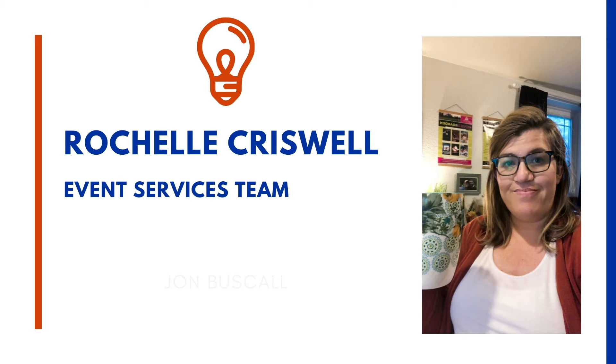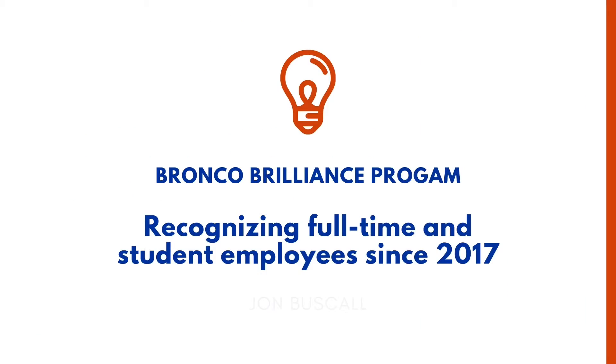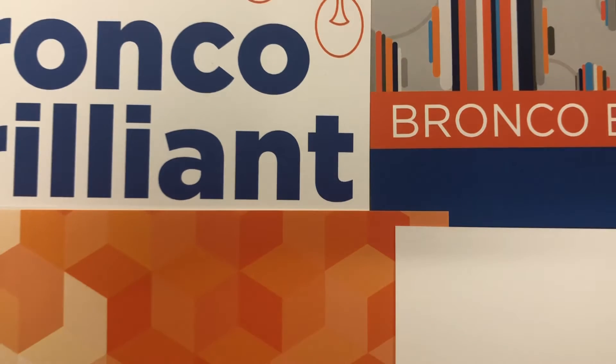In 2017, Campus Services created an Employee Recognition Program. This program was designed for all employees to be on-site exchanging cards.